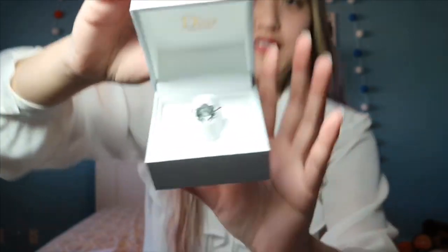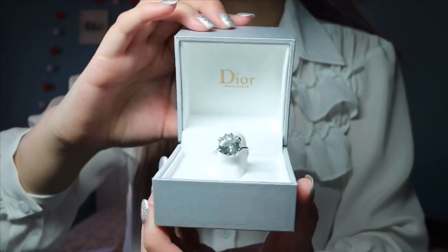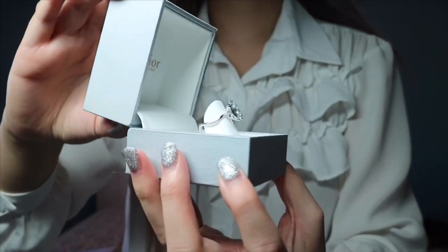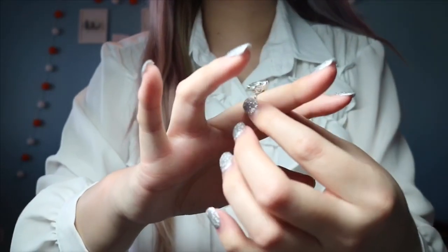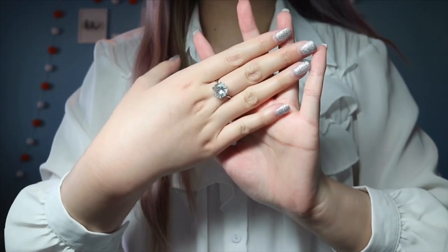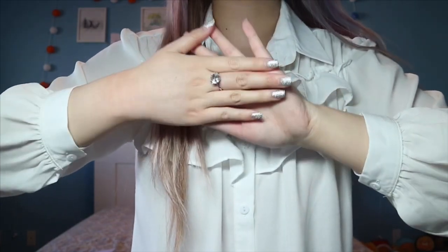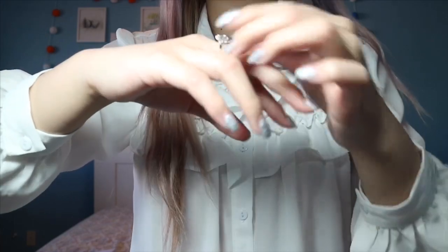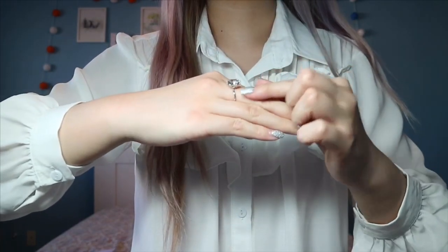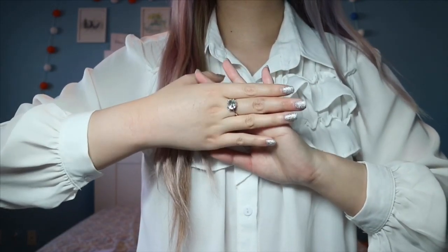Here is the ring — so cute, so pretty. This is the Dior 18K white gold aquamarine We ring. I wear this on my right hand, my middle finger — super cute. Here is the shine. I love this ring so much. In different lighting and the way you view it, the ring might look white or clear, but it's a really light blue because it's aquamarine. I love it so much.